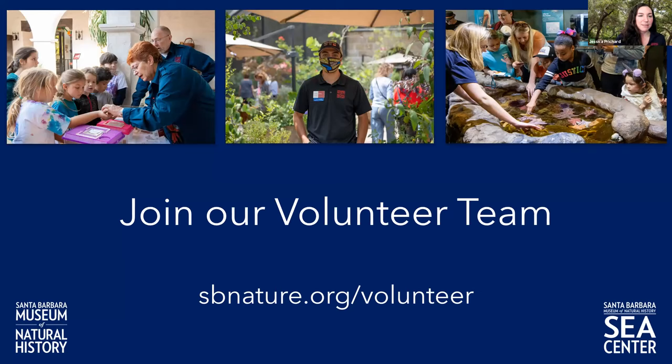We'd love for you to join our volunteer team. If you have any questions, please go to the URL provided or join us in the breakout room. Both of our museums are open. You can make a reservation online to visit the museum, and for the Sea Center you don't need a reservation — you can just go out on Fisherman's Wharf.